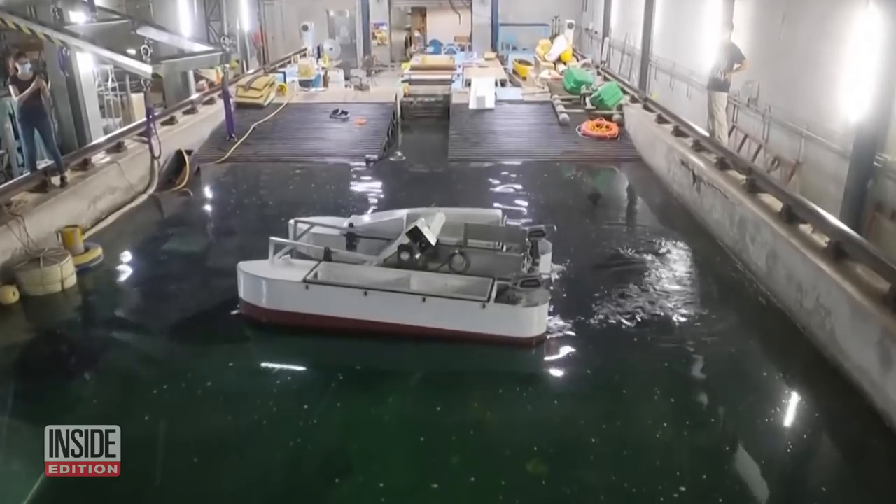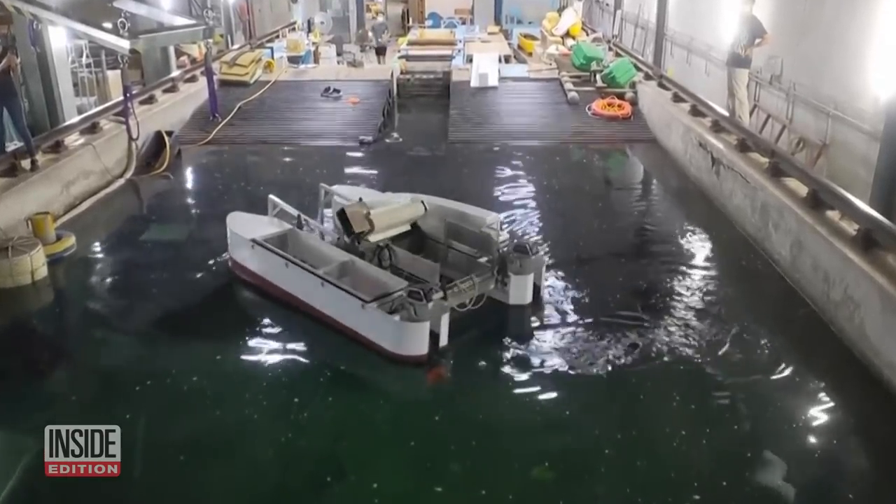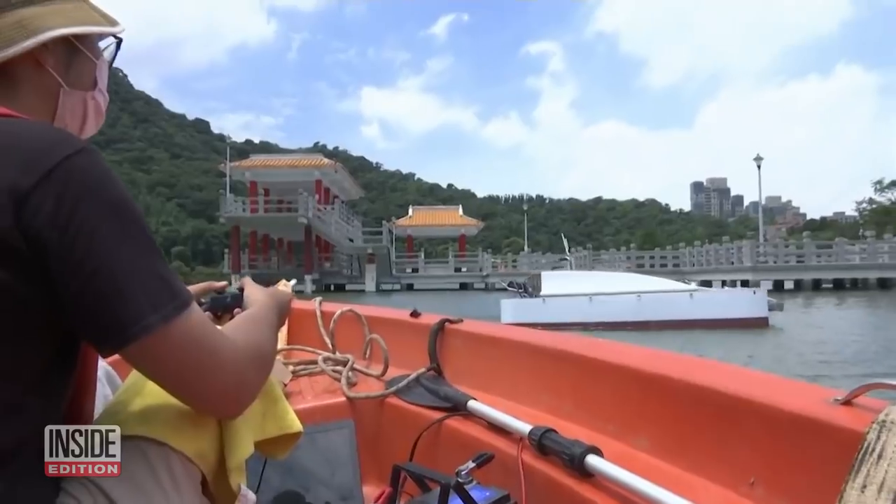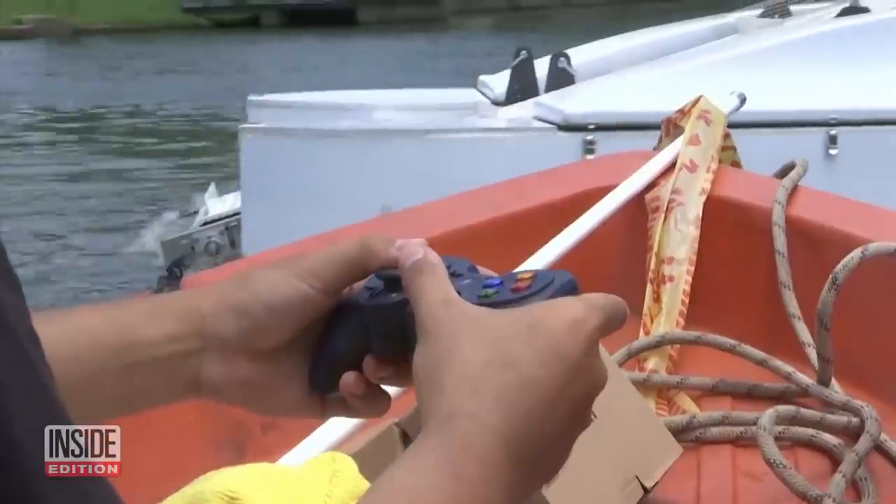The group started developing this prototype, called the Azure, about four years ago, and tests show the conveyor belt is working well, even though it's operated by someone using a joystick.